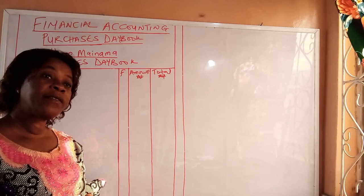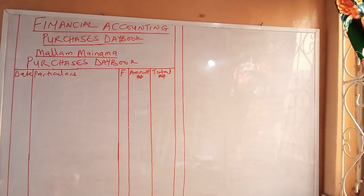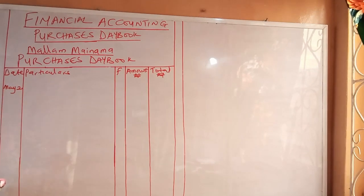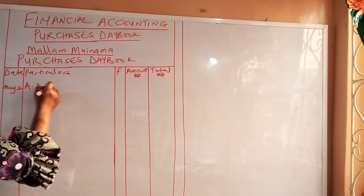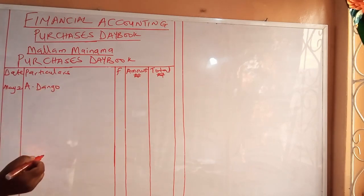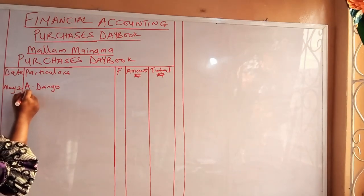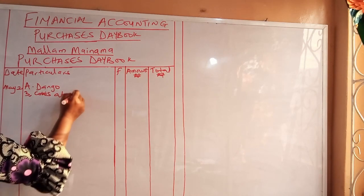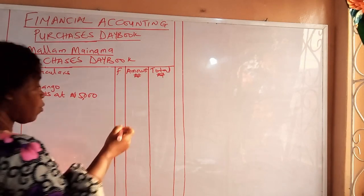In the first column, we are going to write the day the transaction took place, which is May 2nd. Transactions are recorded in order of occurrence. On May 2nd, he bought goods on credit from A Dango. We write A Dango in the particulars column and record what he purchased: the first item was 3 cows at 5,000 Naira each, which sums up to 15,000 Naira.